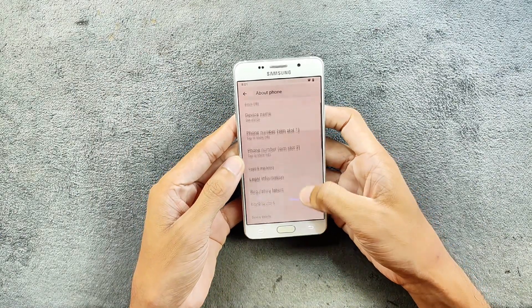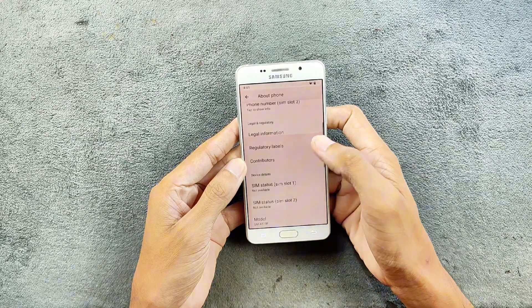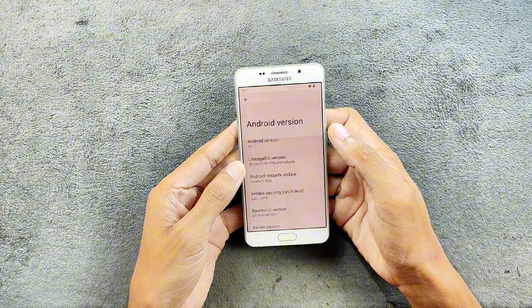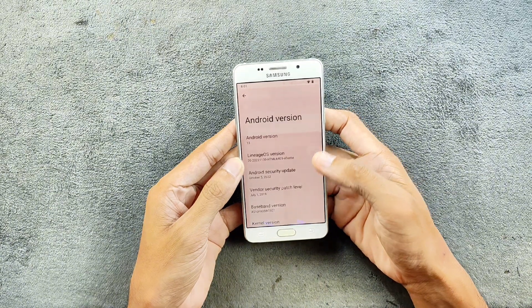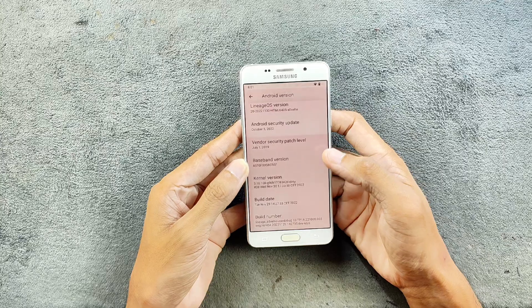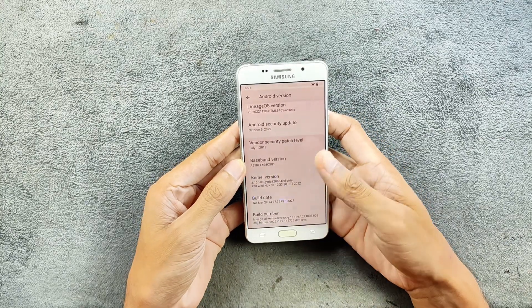So in About Phone, as you can see, the model number is there. Android 13 is confirmed, and the security patch level is from October 5th, 2022. The kernel it is using, as you can see here, is the Dirty Kernel.